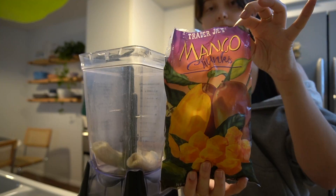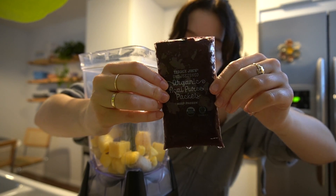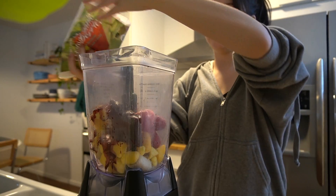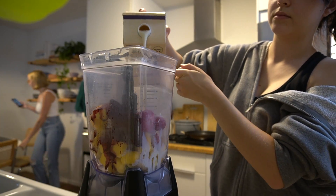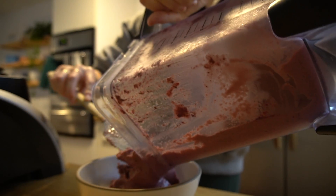My first meal, breakfast, was a smoothie bowl. I've been making these a lot lately and this is the recipe I tend to use. It's just one frozen banana, some frozen mango, half of one of these acai packets from Trader Joe's. This time I threw in some frozen strawberries, but they're kind of optional. Then some oat milk to help it blend up nice and creamy.